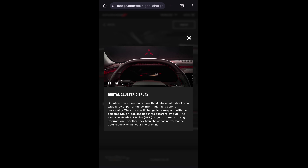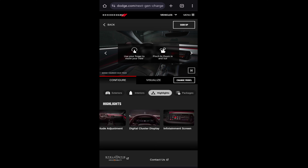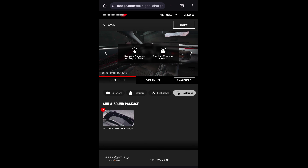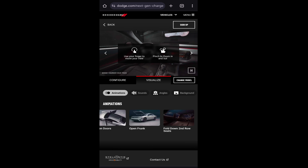Digital cluster display — because I'm sure that's going to last 20-30 years. Infotainment screen. Let's get to the packages. Sun and sound package — of course, I need that, got to have it. Visualize. I see the open doors — that's cool. Can I get a price?